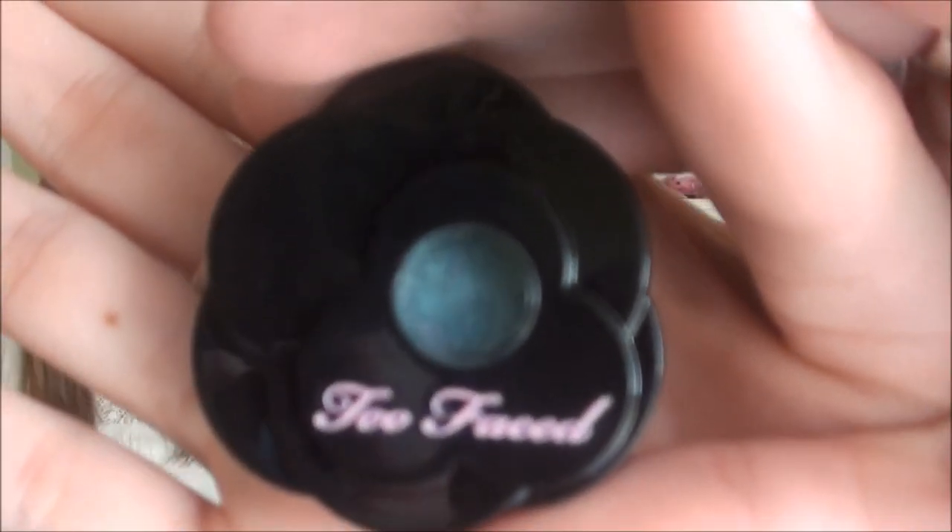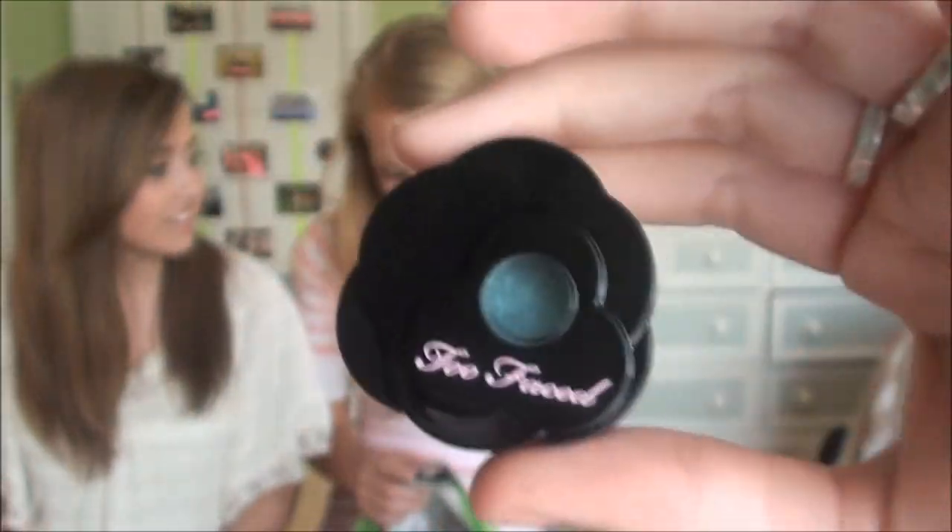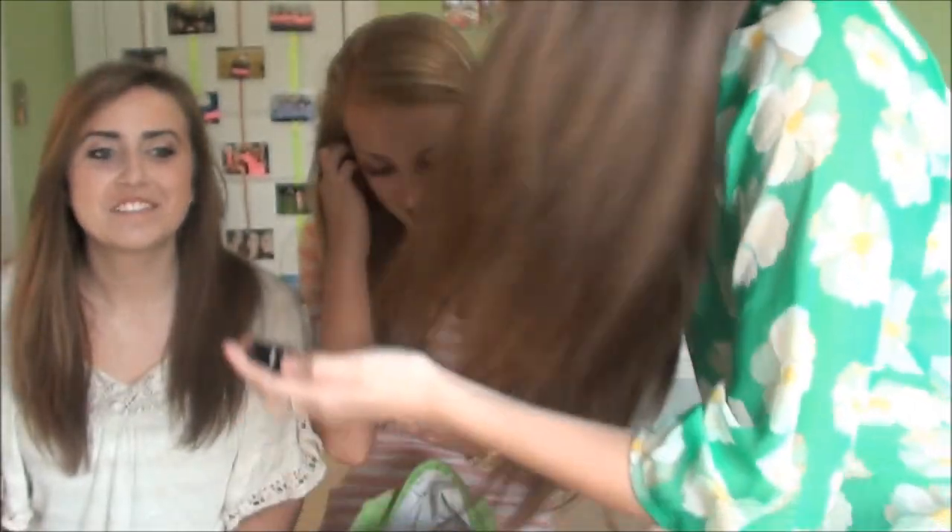Next I have this Too Faced eyeshadow in Copa Teal, but I actually have it in the white — I think it's called something Lily. It's super chunky, and the only thing that comes off of it is glitter. I just hate it. The other colors are okay, but the white was exceptionally disgusting. It was really nasty. I scraped it out and put a different one in it.